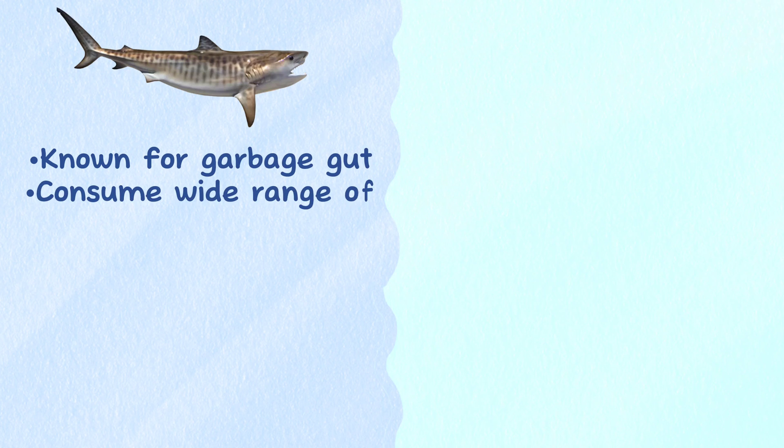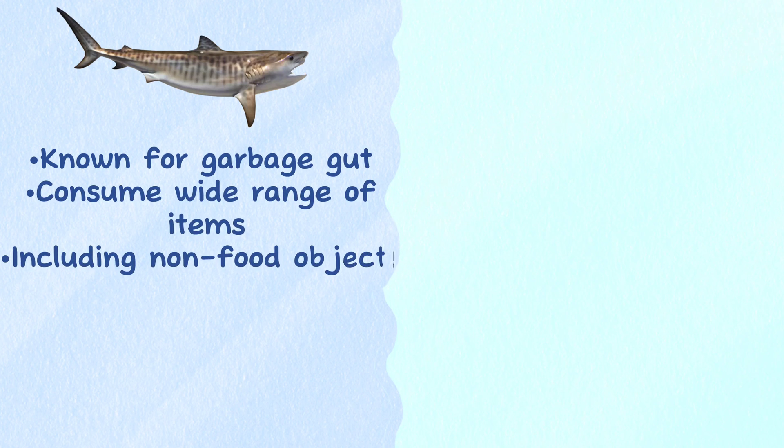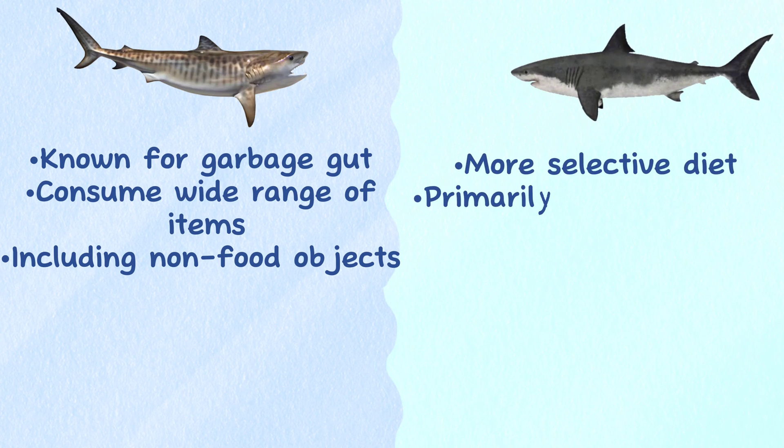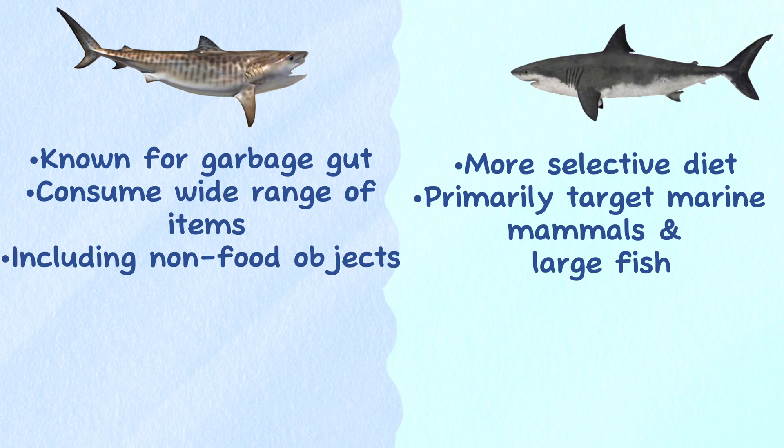Feeding strategy. Tiger sharks are known for their garbage gut and may consume a wide range of items, including non-food objects found in their stomachs. Great white sharks are more selective in their diet, primarily targeting marine mammals and large fish.